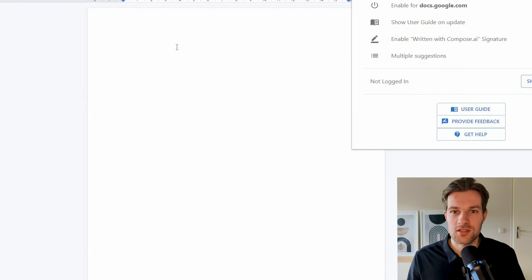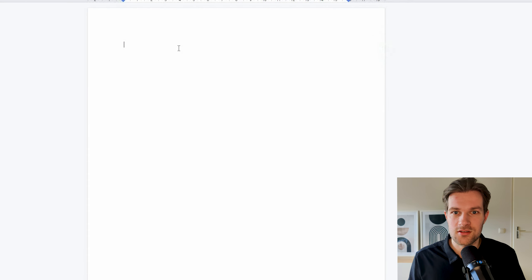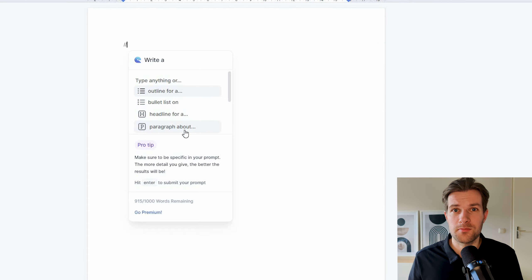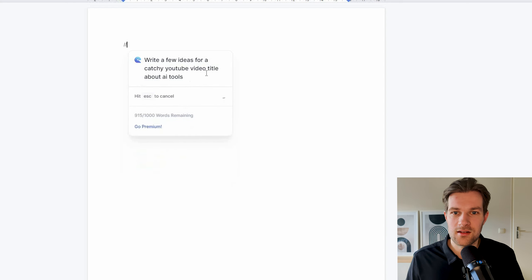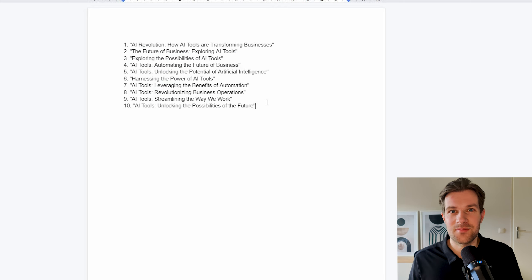It's enabled for Docs. To start using it, just type double slash and it pops up like it would in ChatGPT. So I just typed 'write a few ideas for a catchy YouTube video title about AI tools,' pressed enter, and it generates right there on the spot. Just like that I have 10 titles. It's super fast and super easy.